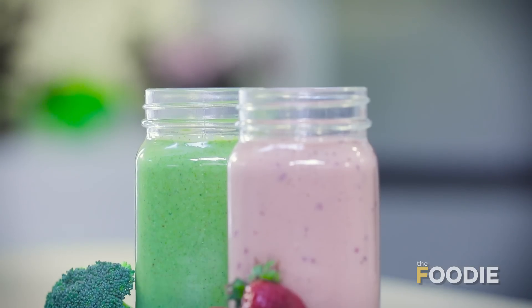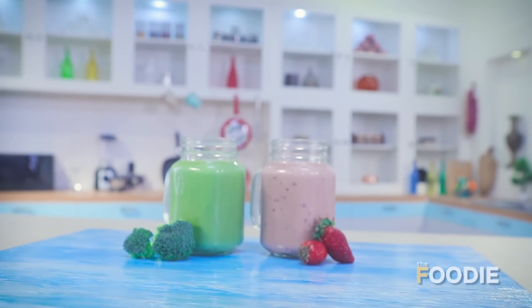These smoothies used absolutely nothing outside of your kitchen — absolutely no artificial flavours, no artificial colors. And they look brilliant. Your kids are going to love them and so are you. These are the perfect smoothies for you and your family.